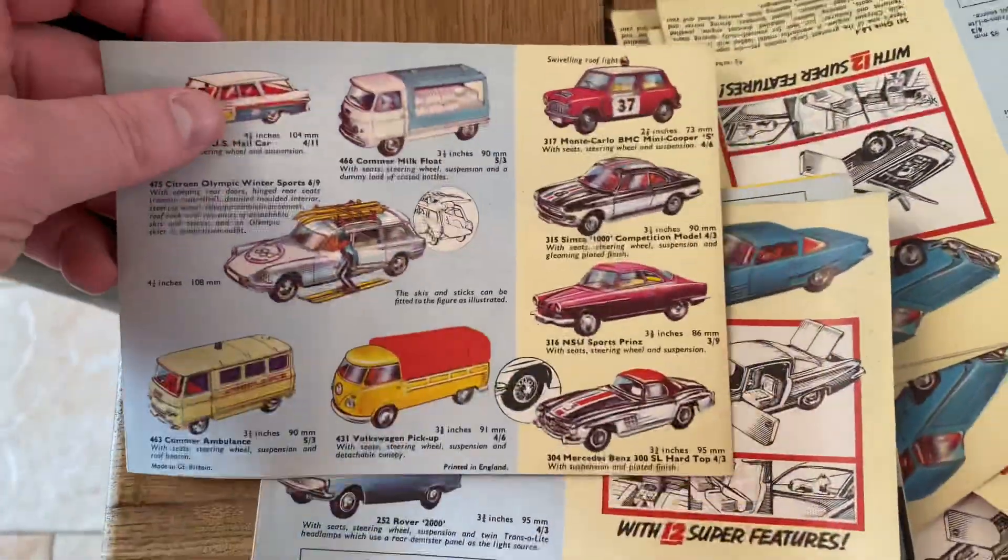I've got a Volkswagen as well with translite working headlamps — let me just do that on the light so you can see what's going on. How cool is that? Literally pretty good for the 60s, isn't it. Love that little feature.